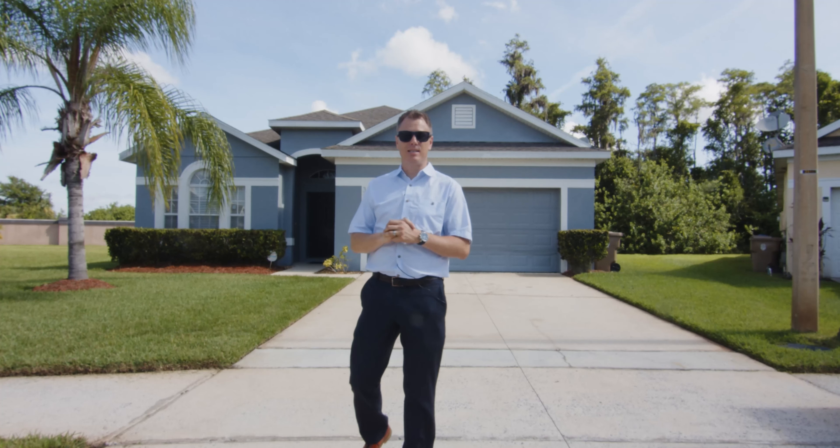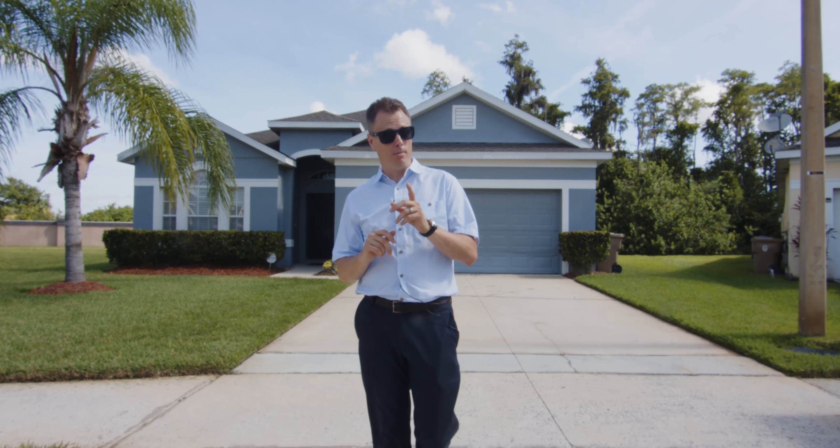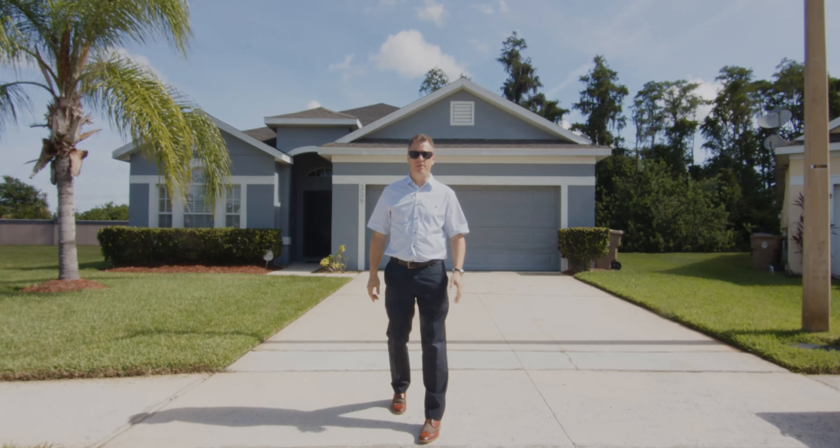Hi, I'm Andy Neal and I'm outside my latest listing here in Kissimmee. This property behind me is fantastic, so you're not going to want to miss this one. It's four bedrooms, there's a beautiful private pool at the back, but let me take you inside and show you around everything this house has to offer.